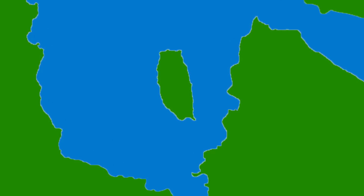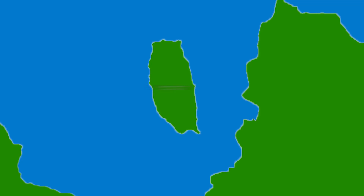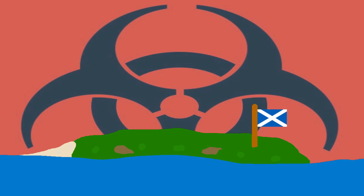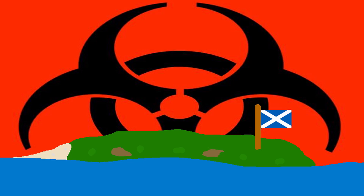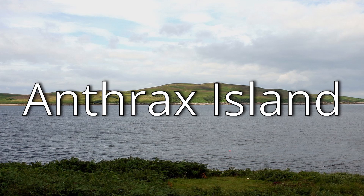Situated inside of a large Scottish bay is a small Scottish island that is home to not a single person. At first glance, this small island seems of little to no importance. However, for decades, this island was perhaps the deadliest island in the UK. This island is Gruinard Island, better known as Anthrax Island.